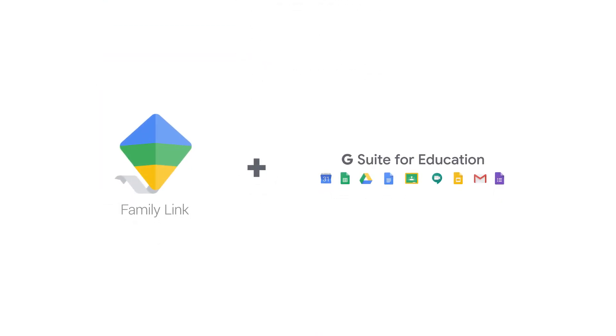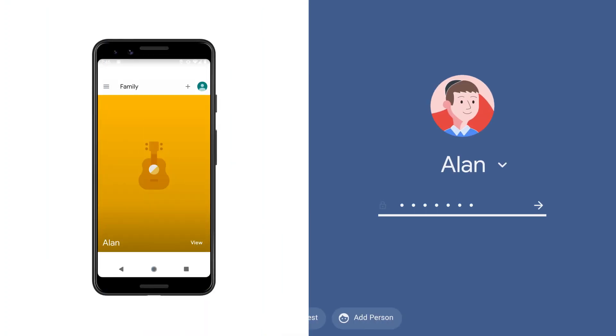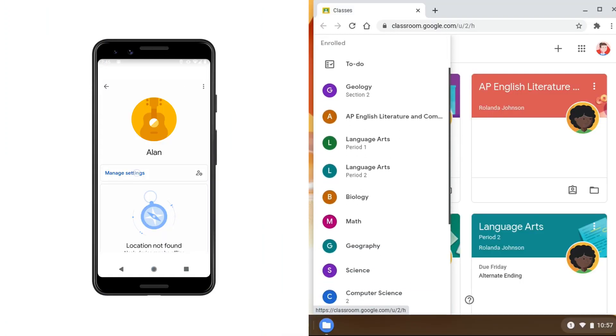And now Family Link works with a G Suite for Education school account. So when your kid is doing their schoolwork on Google Classroom, Docs, or any other program or website where they use a Google login, your Family Link settings and limits will still apply.